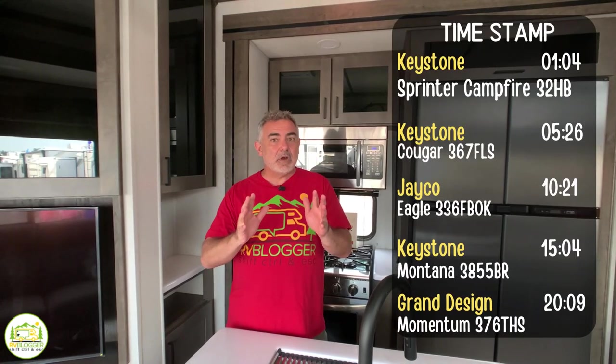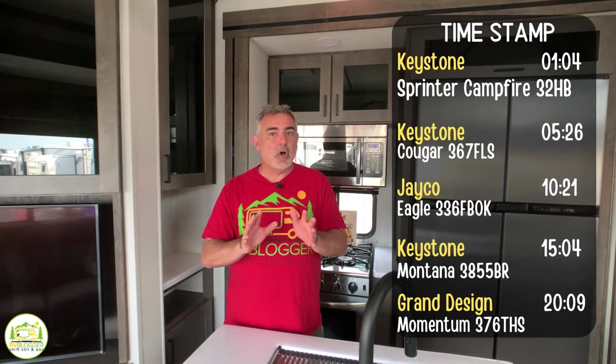Hi everybody, Mike from RV Blogger here in front of the camera, and Susan's behind the camera. Today we're going to be taking a look at some fifth-wheel RVs set up for all four-season camping. If you've seen our YouTube channel before, welcome back, and if this is your first time, welcome aboard. We make all kinds of videos about RVing and we also have our website, rvblogger.com, where we literally have hundreds and hundreds of articles all about RVing.